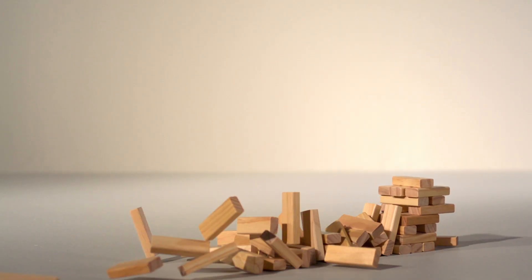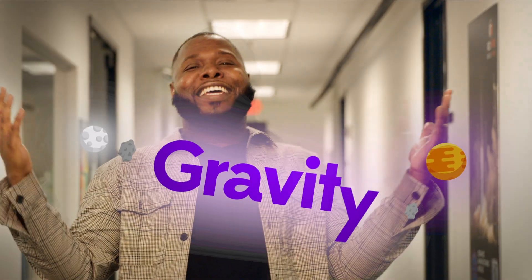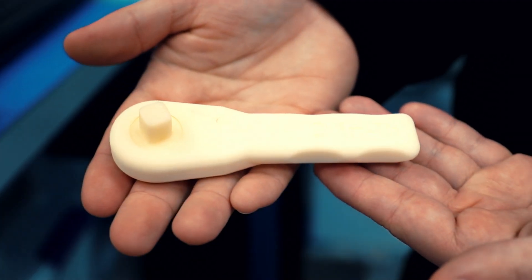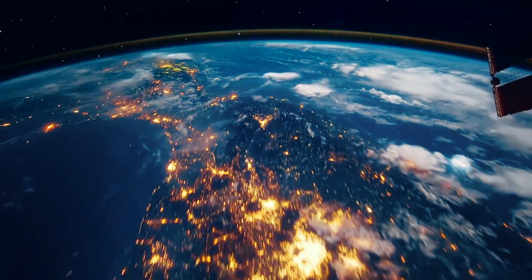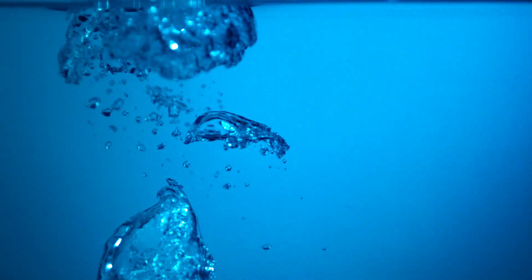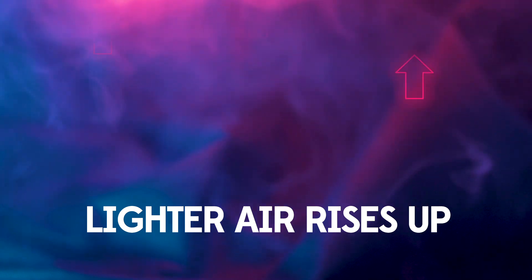Space lacks one important element that we have here on Earth — gravity. The force that attracts everything to its center. So, what happens when we try to 3D print in space? It's like when you put a ball filled with air inside a tub of water — it'll float to the top. The same thing happens with the density differences of different temperature air. On the ground, because there's gravity, that'll float to the top. In space, there isn't a top, so that won't happen without forcing it yourself.